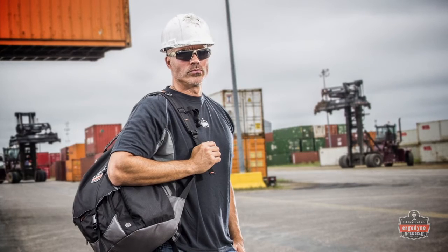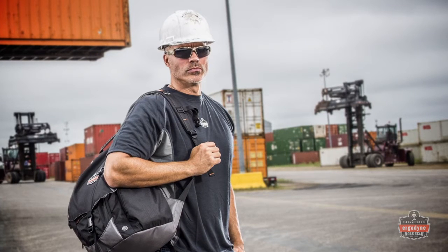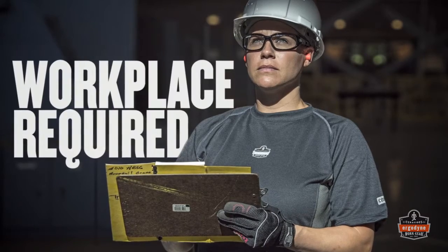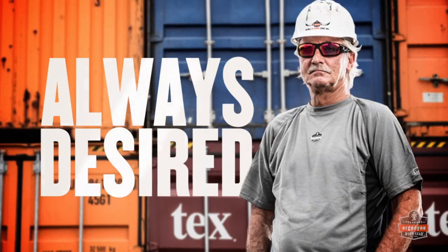When things get tough on the job, there's no time to wonder if your specs meet the specs. Check out Sculler's Eye Protection from Ergodyne. Workplace required? Military inspired? Always desired.